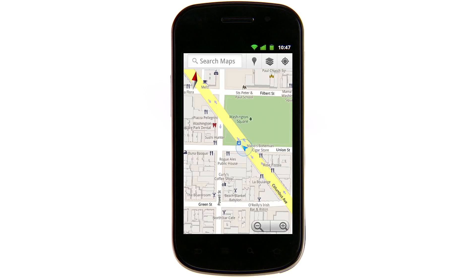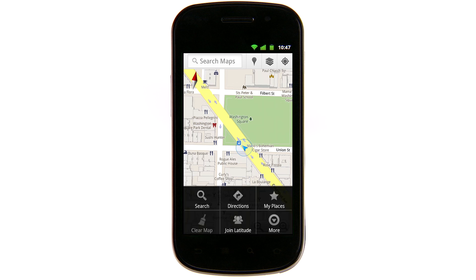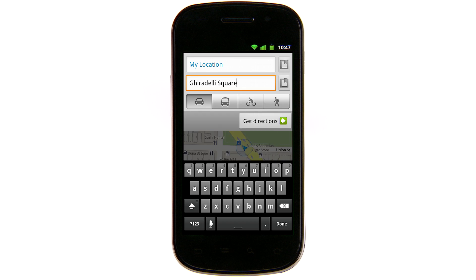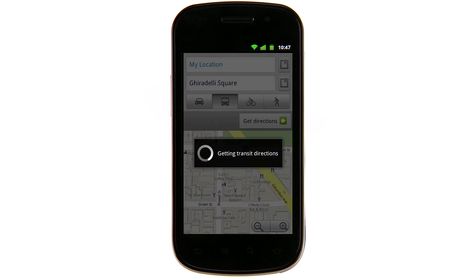After you open up Google Maps for mobile, go to directions just like you normally would. Enter in your destination and starting point, click the transit icon, and press go.